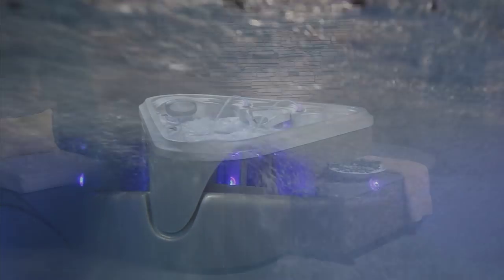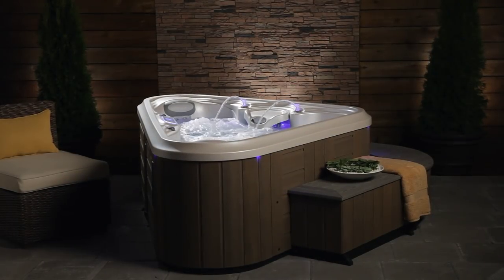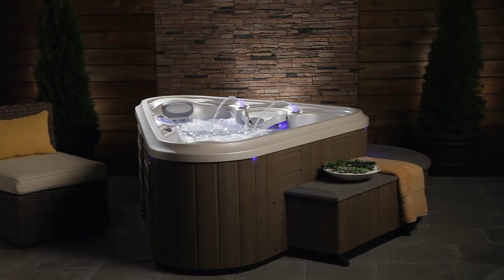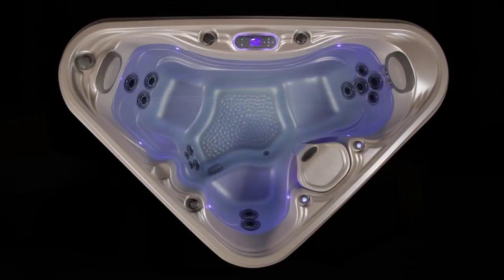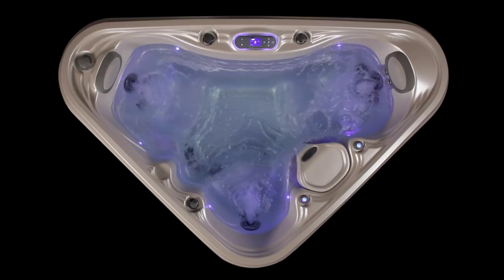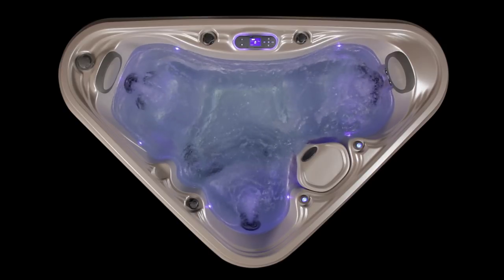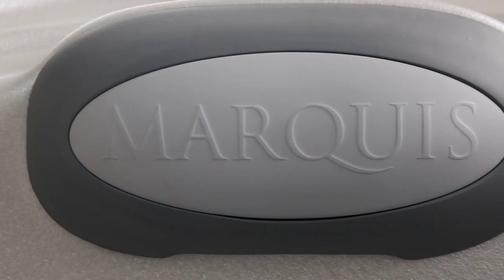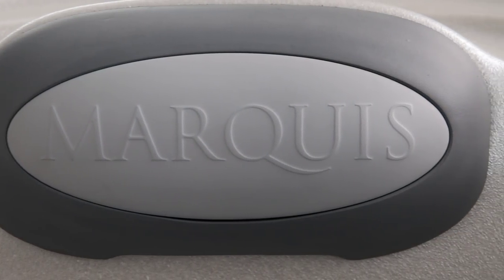Regardless of which sanitizer you use, you won't find a more effective hot tub cleansing machine. Marquis built-in SmartClean software senses when you've used the hot tub and automatically triggers a clean-up cycle after your soak to keep the water at its freshest. That's smart.